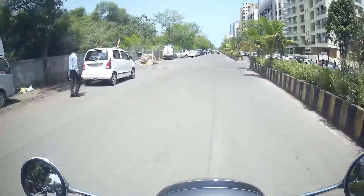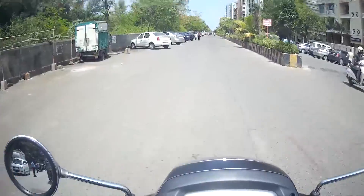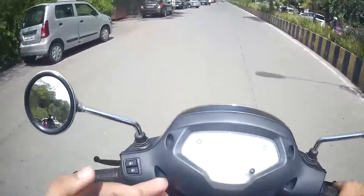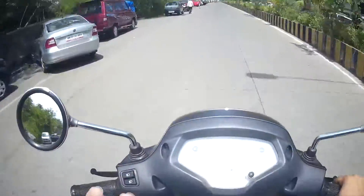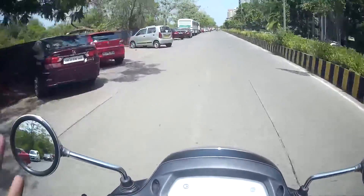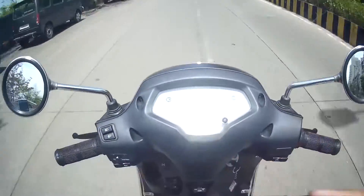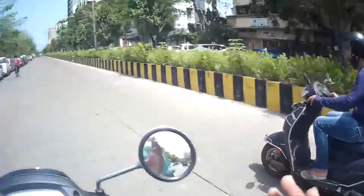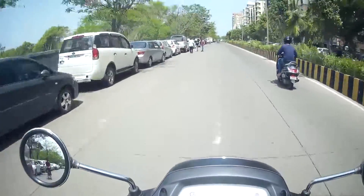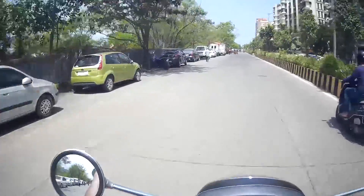The Jupiter is a 110cc scooter — it doesn't come in 125cc. That's not the main issue, but Jupiter's cost was on the higher side, which was within my budget. However, the seat size was very small, whereas this one has a very long seat. I am almost 6.2 feet tall and I have enough leg space. I can even let go of both hands and it keeps going straight.